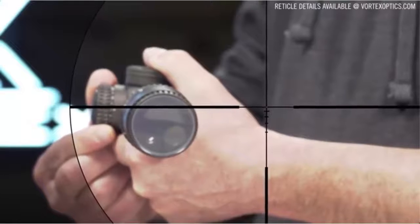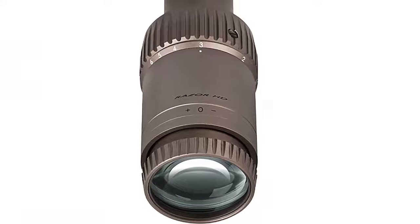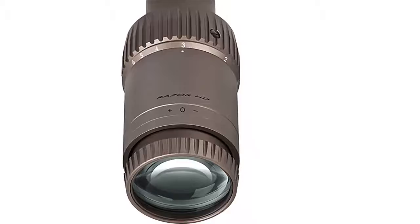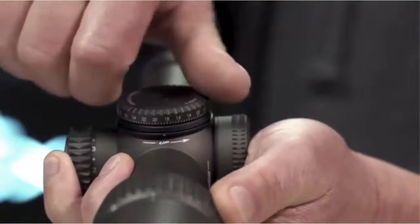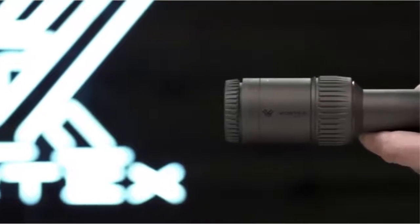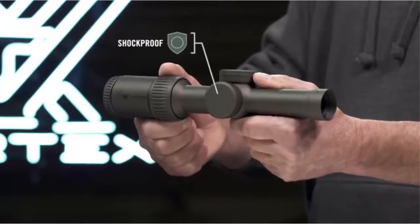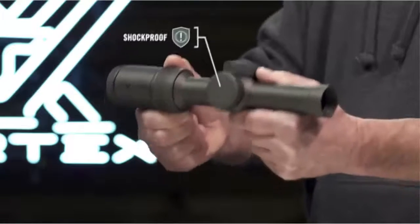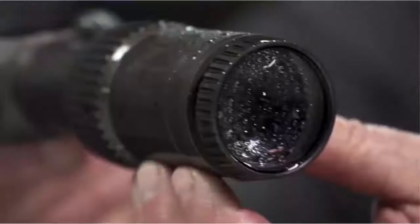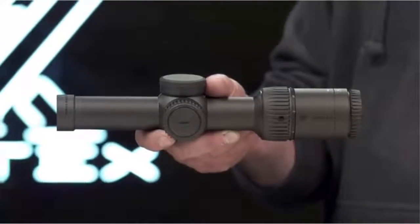All lenses are fully multi-coated with XR Plus anti-reflective coatings to increase light transmission for amazing brightness. A low-profile locking illumination dial has 11 levels of brightness with off positions between each setting. The second focal plane reticle with a daylight bright center dot provides red dot functionality and close quarters versatility. Streamlined zero-resettable turrets track precisely and offer ample adjustment in a single turn.